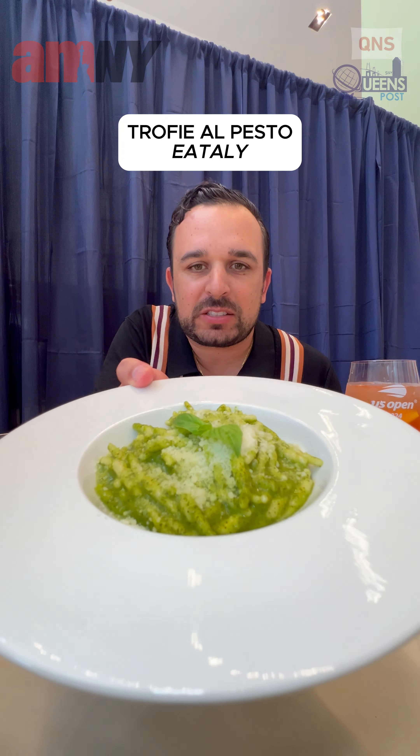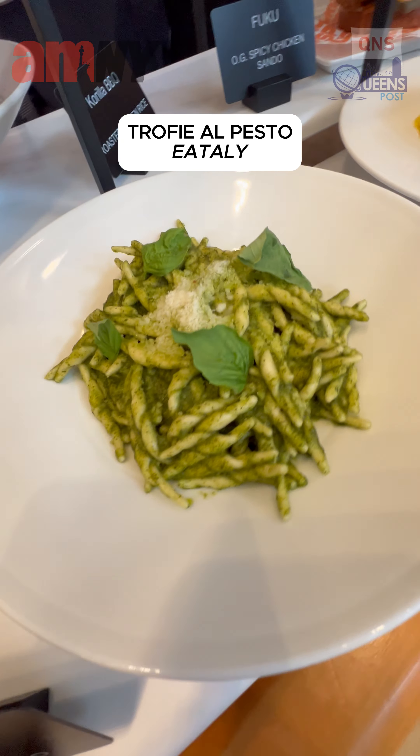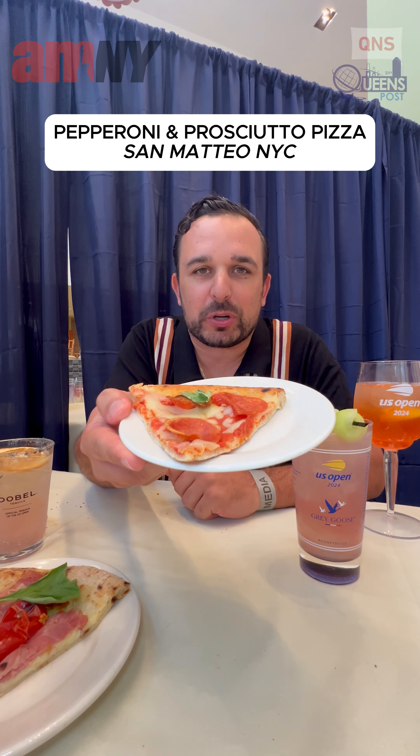Eataly pesto pasta — very flavorful and a very heavy pasta. Definitely will fill you up. The chicken tenders and waffle fries from Fuku — nice crispy chicken with complimentary waffle fries. Pizza from San Matteo — we have the cherry tomatoes and prosciutto right here, pepperoni with some basil.